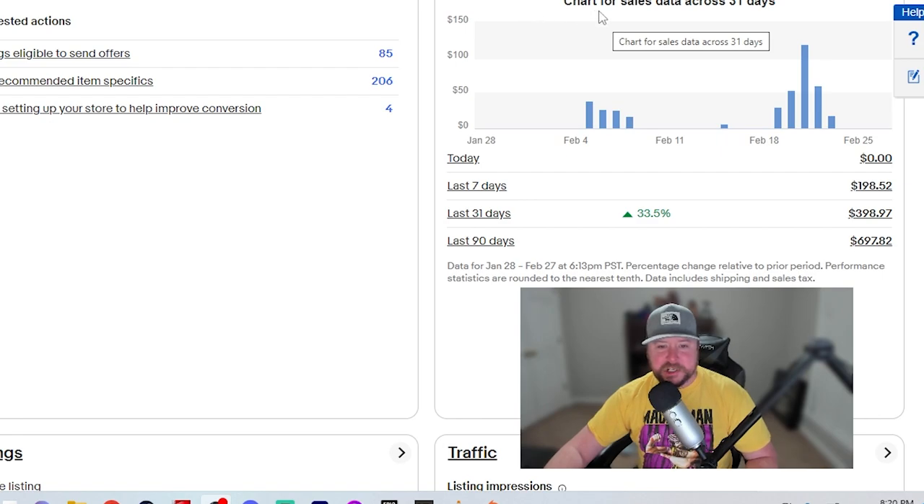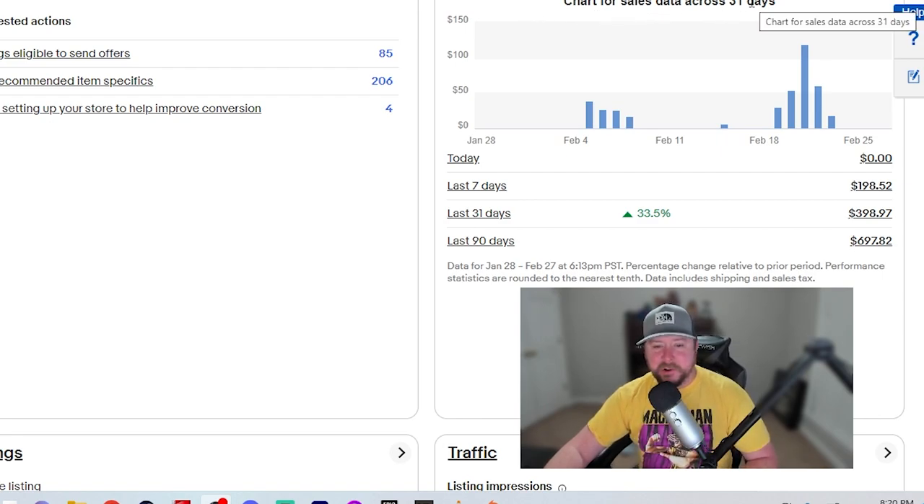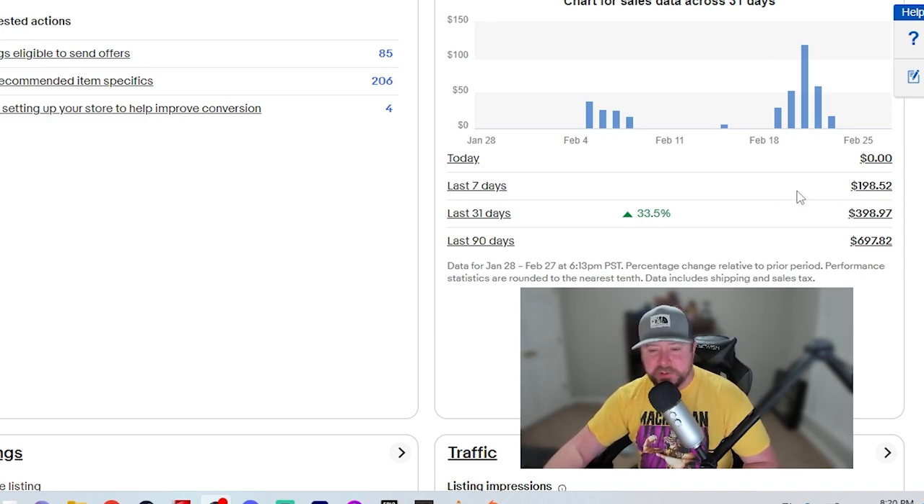Here is the chart for sales data across 31 days. Today I made no sales. The last seven days I've done $198.52, which is a little bit better than I've done in previous weeks. The last 31 days I've done $398.97.